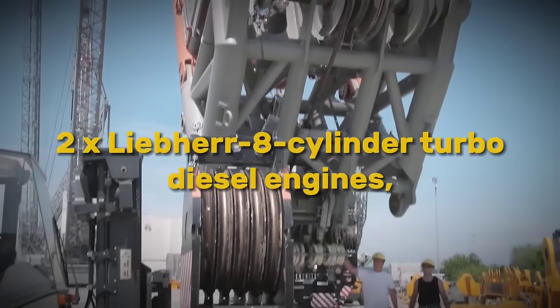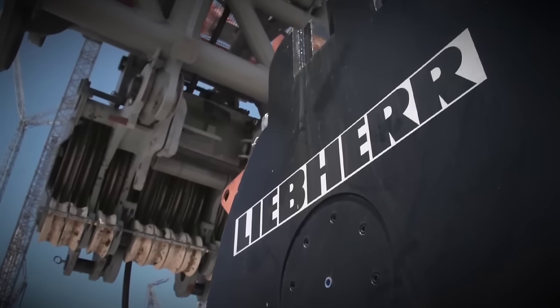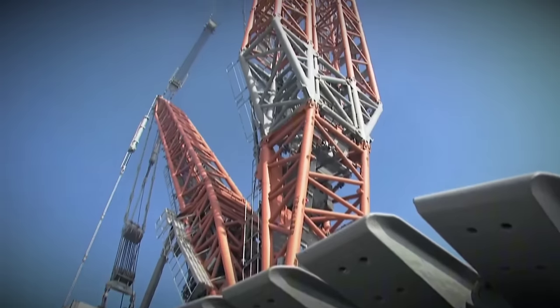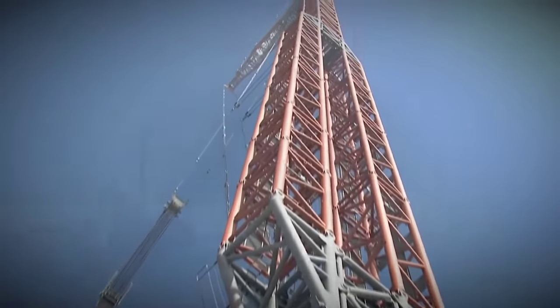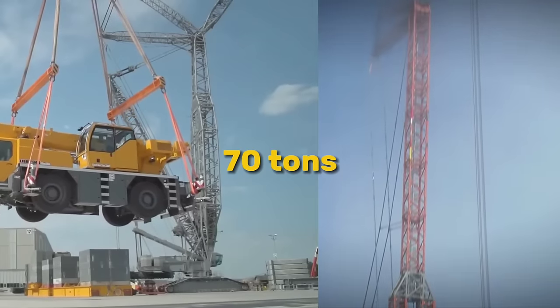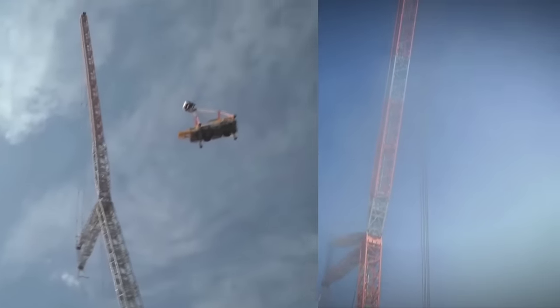Equipped with two Liebherr eight-cylinder turbo diesel engines, each with a combined output of 1,360 horsepower and independently driving pump transfer gears, the crane ensures redundancy and continuous operation even in the event of an engine failure. The crane's design allows for the distribution of weight in such a manner that only pieces weighing 70 tons are formed with parts measuring 4 meters in width, presenting a significant engineering challenge.